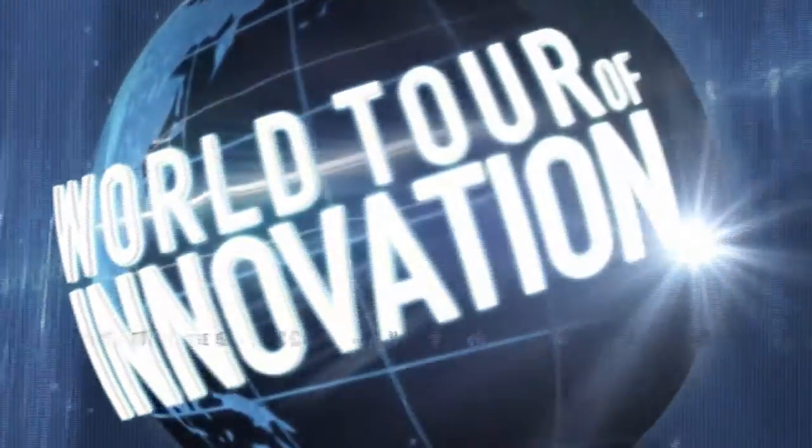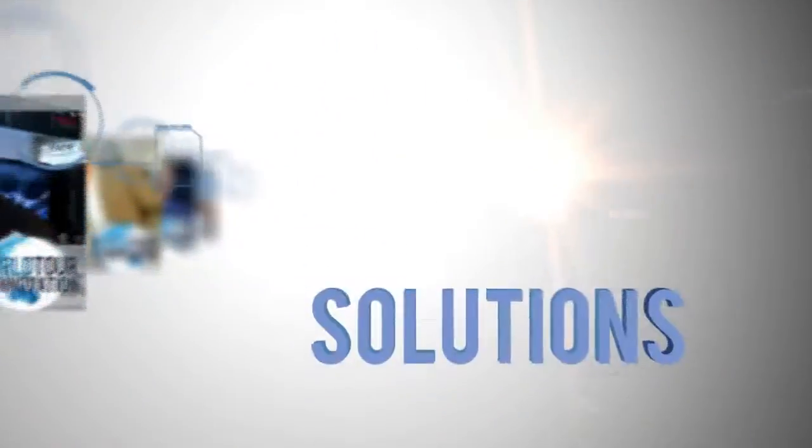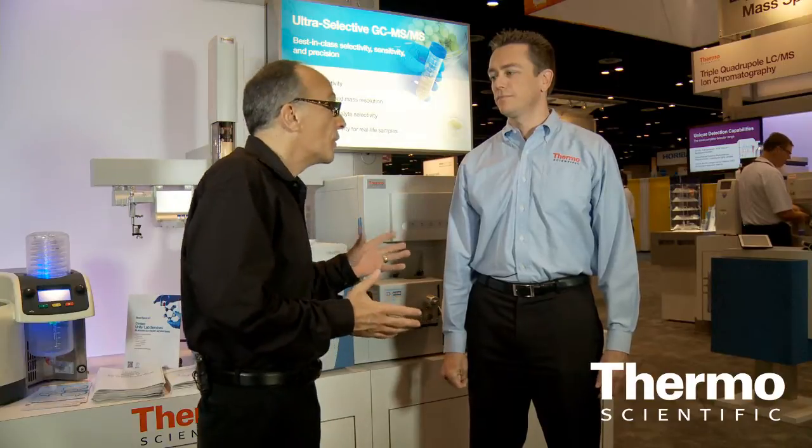We're talking about GCMS solutions with the performance you want and the productivity you need. I'm with Eric Phillips — he's an expert in chromatography and we're talking here in the Thermo Scientific technology exhibit. Eric, we really have some solutions for environmental and food safety testing, and here at the show we're really presenting a great workflow. Talk about it.